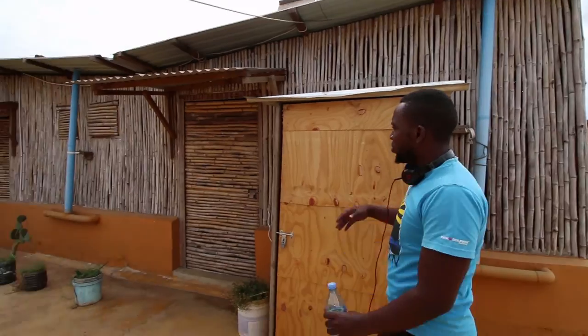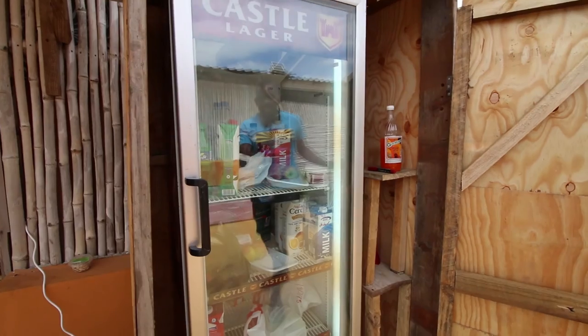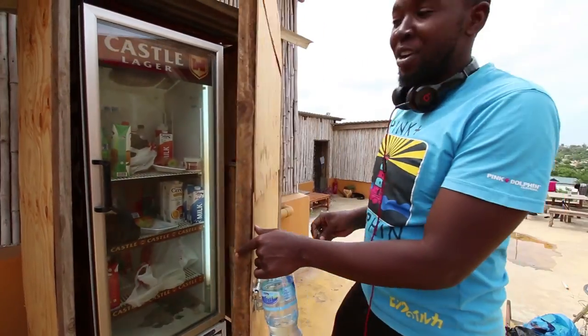And also here we have a fridge. This is our fridge. The volunteers and interns put their stuff in there and they label it. It's quite nice. So don't worry if you come here — we have a fridge.